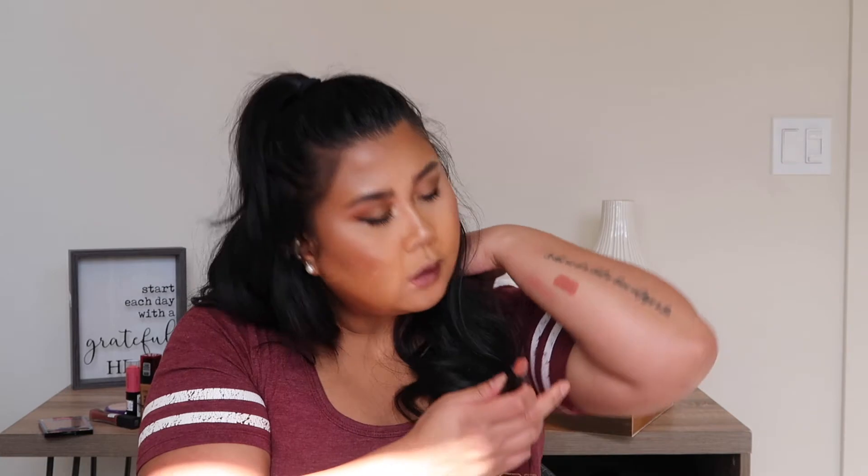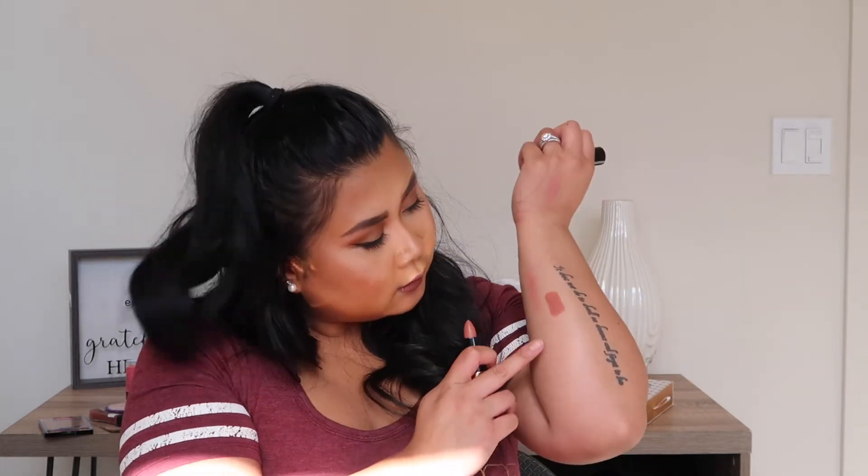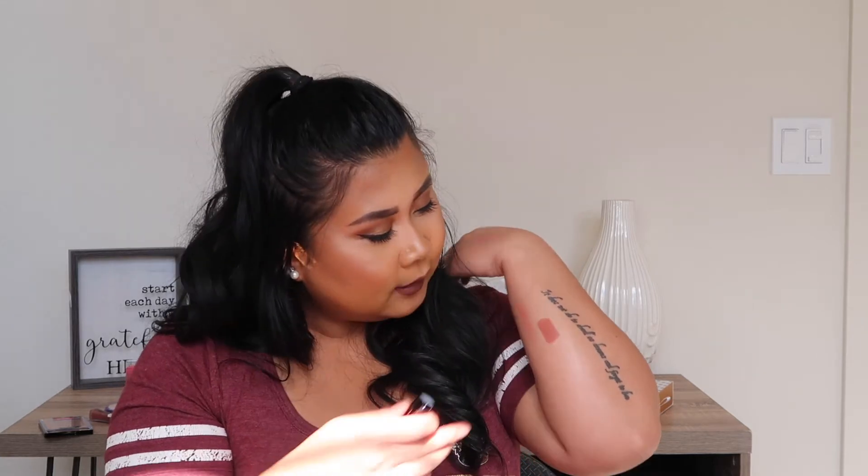I just got this Anastasia Beverly Hills matte lipstick in Staunch. Look at that — it is so beautiful. I didn't swatch it at all because at Marshalls you can't really do that. But yeah, this one is beautiful and I got it for eight bucks! How much is this usually at Ulta or Sephora? Eight bucks for that — that's amazing.